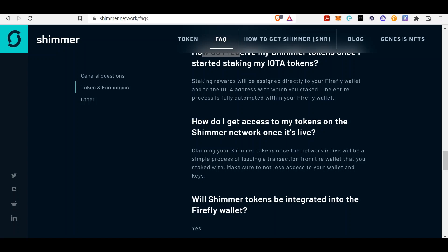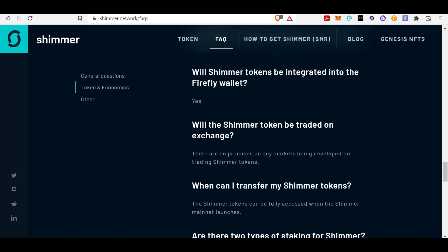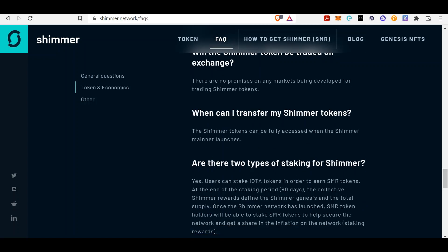Will Shimmer be integrated into the Firefly wallet? Yes. Will it be trading on exchanges? There are no promises on any markets being developed for trading Shimmer tokens. So you're getting IOTA tokens — it's a great protocol, it's the internet of things, hundreds of billions, possibly trillions of dollars in that market. As far as blockchain being the internet of things, we're not in the full transition yet but we're getting there. There is value in IOTA tokens.